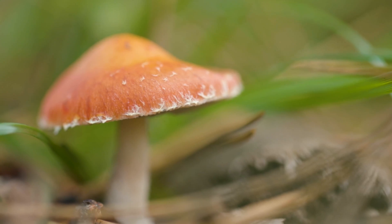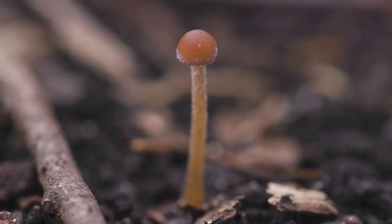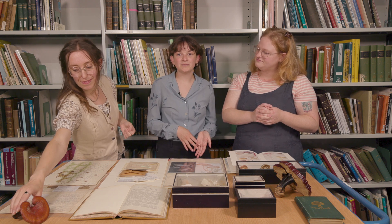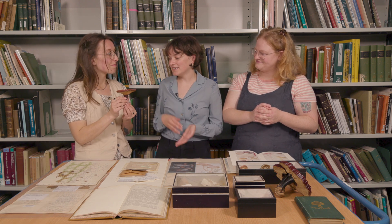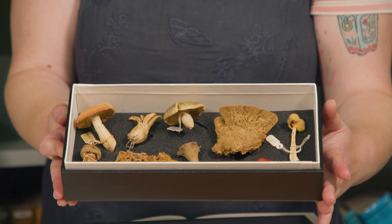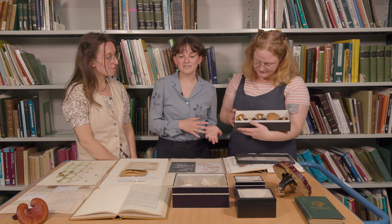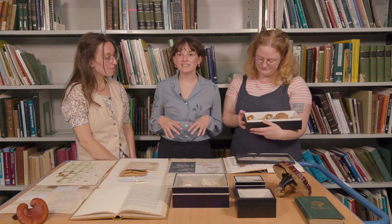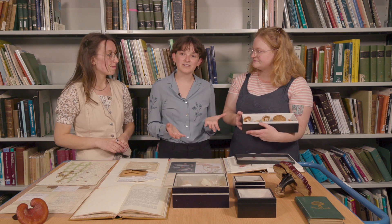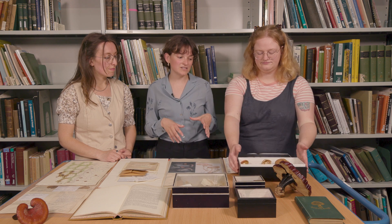Fungi are not plants or animals — they're their own kingdom. However, fungi are more closely related to animals than plants. A fruiting body is the reproductive part of a fungus. There's lots of diversity in how a fruiting body will look, but it is how a mushroom reproduces. A lot of the body of a fungus you don't see — it's mycelium, and it can be underground, in a substrate like a tree, or whatever the fungus is growing on. The mycelium is more invisible, but when the fungus is ready to reproduce it will make a fruiting body, which is usually what you're seeing.